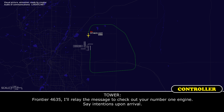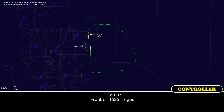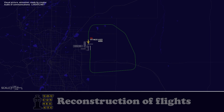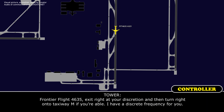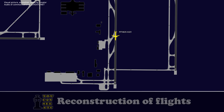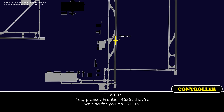Frontier 4635, I'll relay the message to check out your number one engine. Say intentions upon arrival. We can taxi clear of the runway and then have them inspect us on the high speed taxiway. Roger. Frontier 4635, exit right at your discretion and then turn right onto taxiway Mike if you're able. I have a discrete frequency for you. We'll stop at Mike. Is that frequency 120.15? Yes, please. Frontier 4635, they're waiting for you on 120.15.